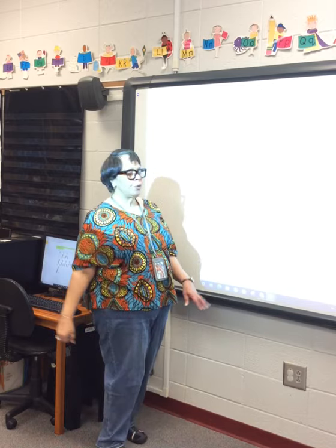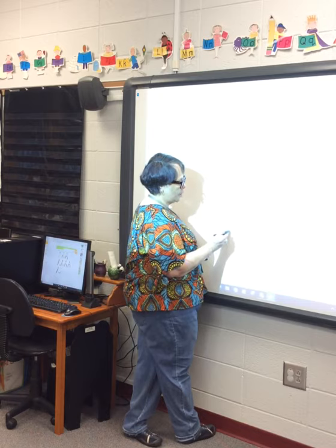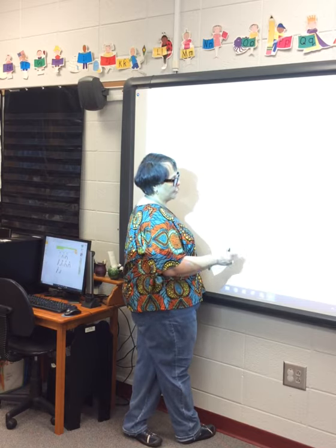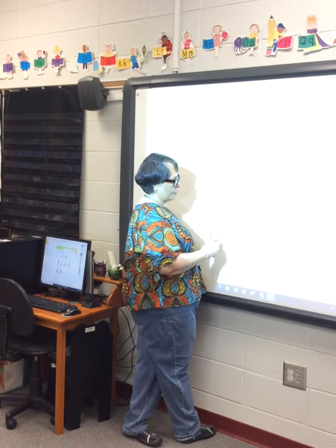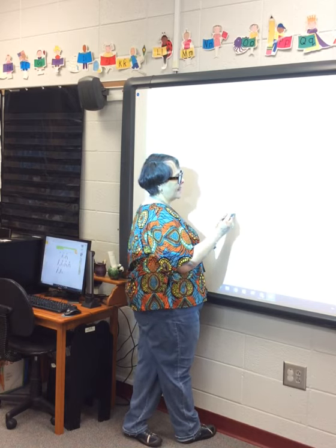Seven plus two — how many on the left? Seven — one, two, three, four, five, six, seven. Plus two on the right — one, two. Seven plus two is equal to? Count your circles for your sum: one, two, three, four, five, six, seven, eight, nine. Nine.